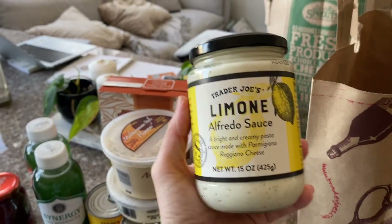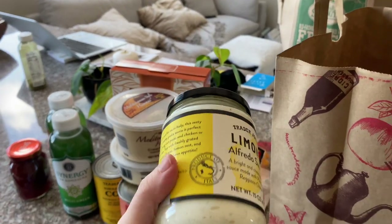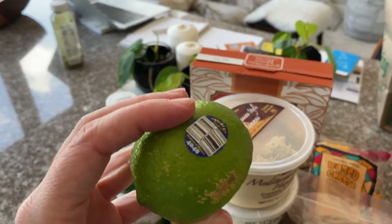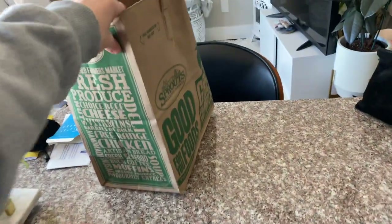I'm going to try this alfredo sauce — I'm not much of an alfredo person, but it just looked really good. I have a bunch of zucchini and squash and I want to make a veggie pasta with white sauce. I got another can of refried beans and a lime, because I've been squeezing lime on chicken tacos and chicken bowls with rice and spinach, adding some green onions — it just really makes it so good.